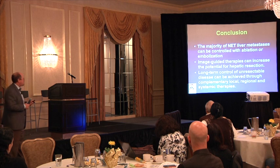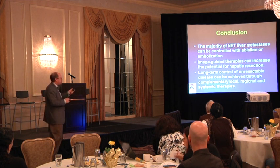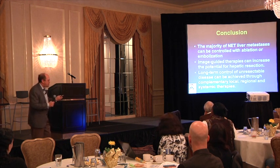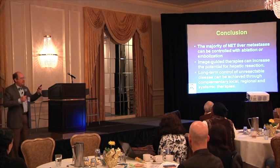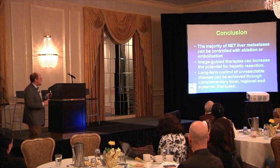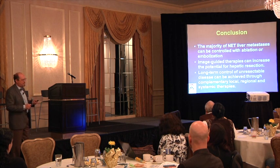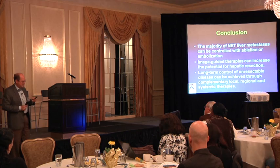To sum up: the majority of neuroendocrine liver metastases can be controlled by embolization or ablation. We can also use this for downstaging — debulking by embolizing tumor first, potentially making patients resectable, so some go on to have a liver resection afterward. And even if they can't have surgery, we can get very good long-term control of their disease by embolotherapy. Embolotherapy can be repeated indefinitely — I've treated patients 16 times over a dozen years, achieving very prolonged control of metastatic disease using these techniques.